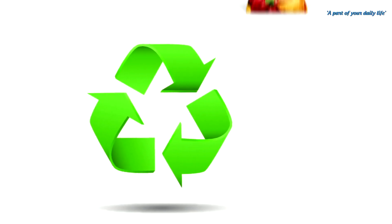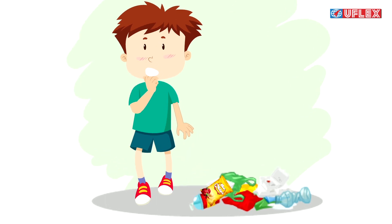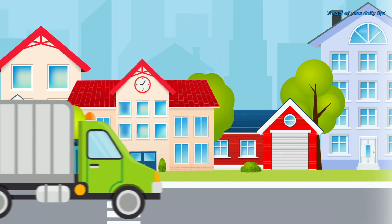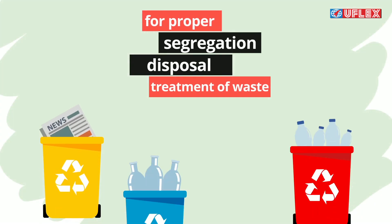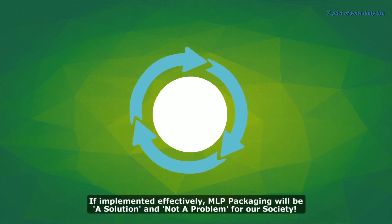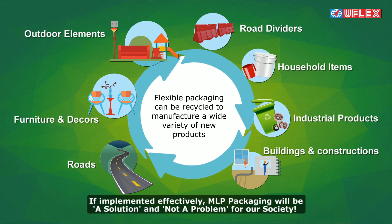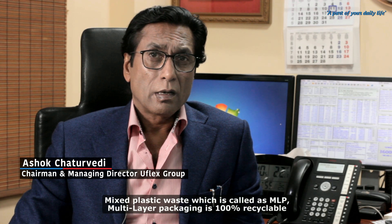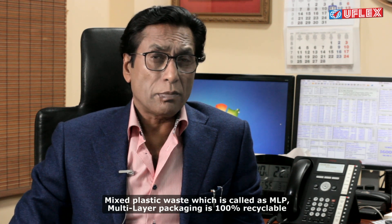Recycling is definitely the need of the hour, and central to making it a success is to educate the common man not to litter, and for the government to provide infrastructure to all households across the country for proper segregation, disposal, and treatment of waste. If implemented effectively, MLP packaging will be a solution and not a problem for our society. Mixed plastic waste, or MLP multi-layer packaging, is 100% recyclable.